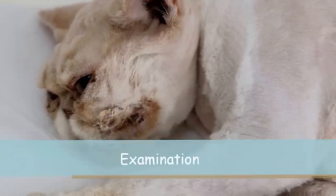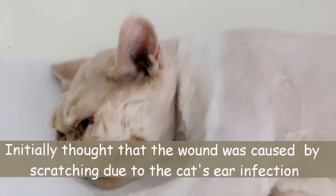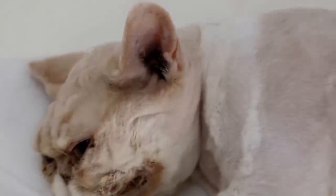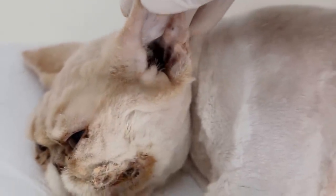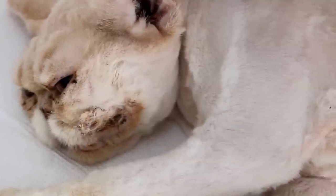Now this wound — we thought it was due to scratching because the ears are very dirty as well. You can see the ears are full of black wax. This cat has never been groomed before and the hair was matted.